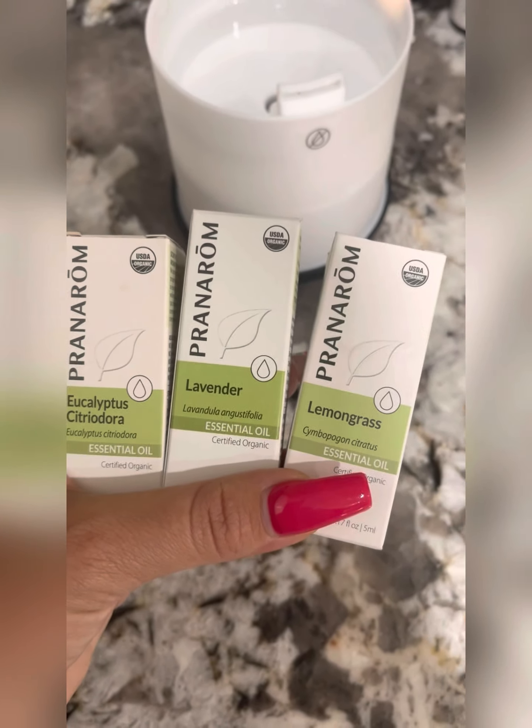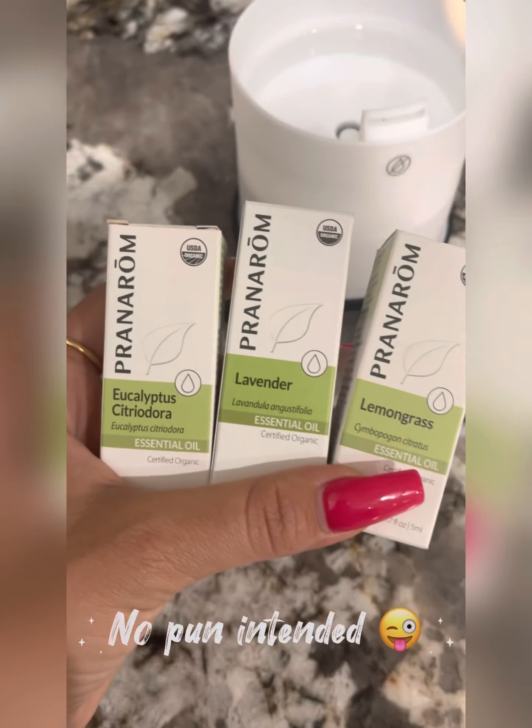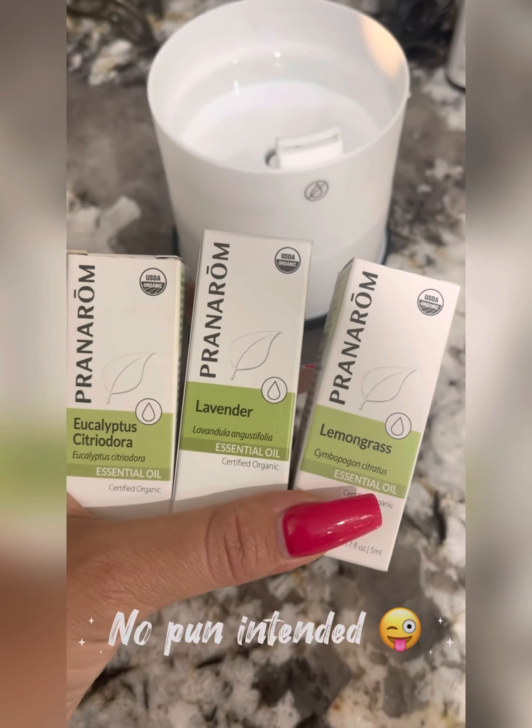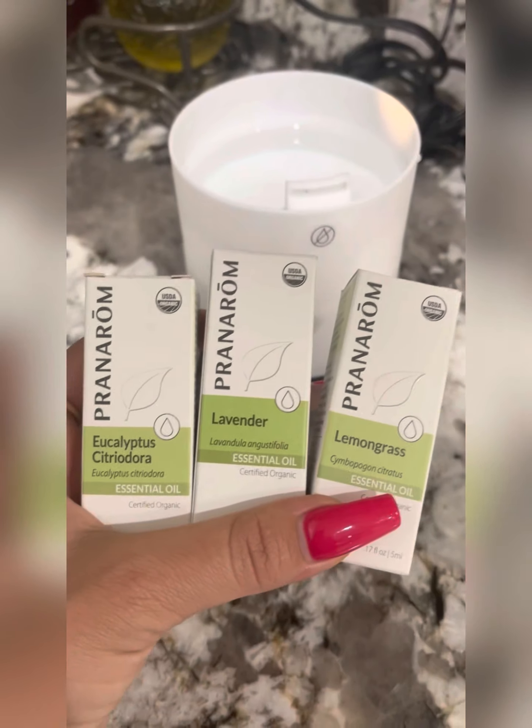Alright, let's take a bath. Another essential part of self-care Sunday is making sure you have beautiful, organic, natural scents all around you.